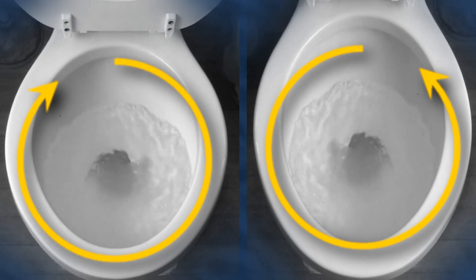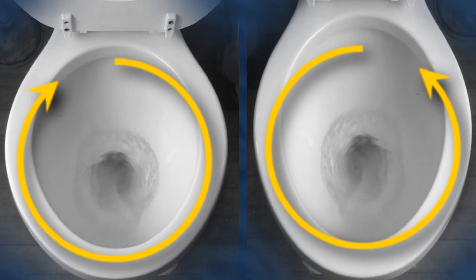That's the thing that tells you which way your toilet flushes, right? No — toilets are way too small for that. These are two toilets in Michigan flushing in opposite directions. Myth busted!